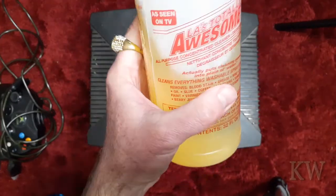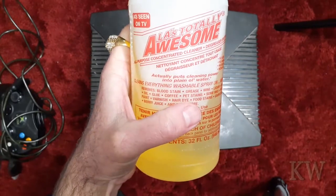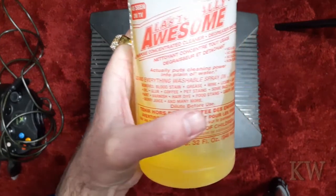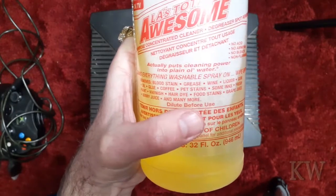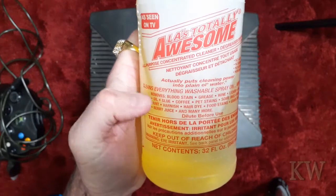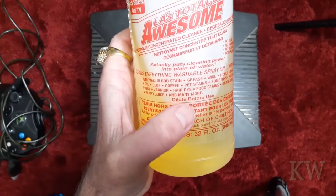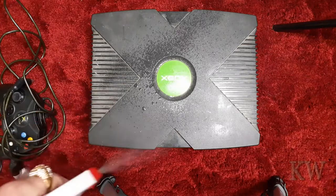What we like about LA Totally Awesome is it cleans everything — washable, spray on, wipe off. It removes blood stains, grease, wine, liquor, gum, oil, glue, coffee, pet stains, inks, fresh paint, varnish, hair dye — I guess if you're dyeing your hair while you're drunk and bleeding. And then food stains, grape juice, berry juice, and many more. We're just going to give this a good old squirty squirt.